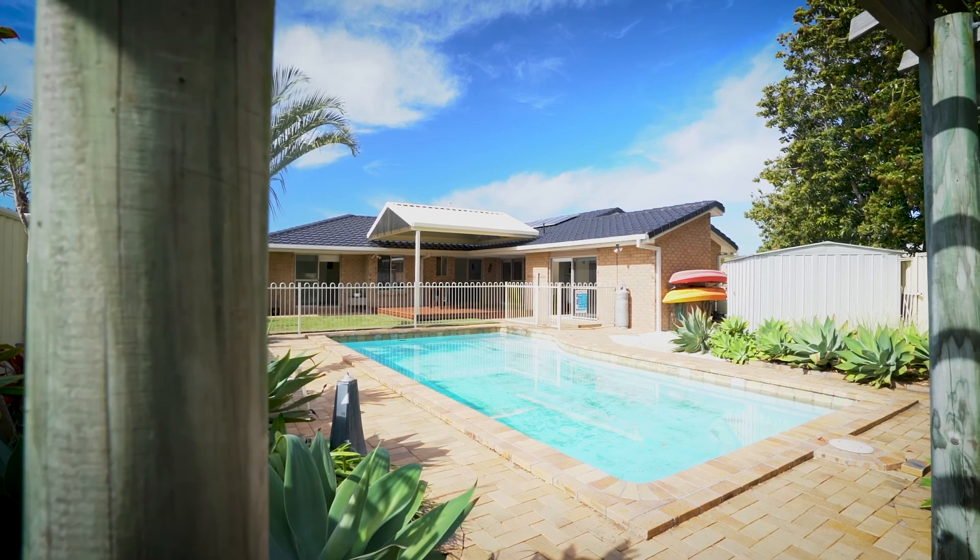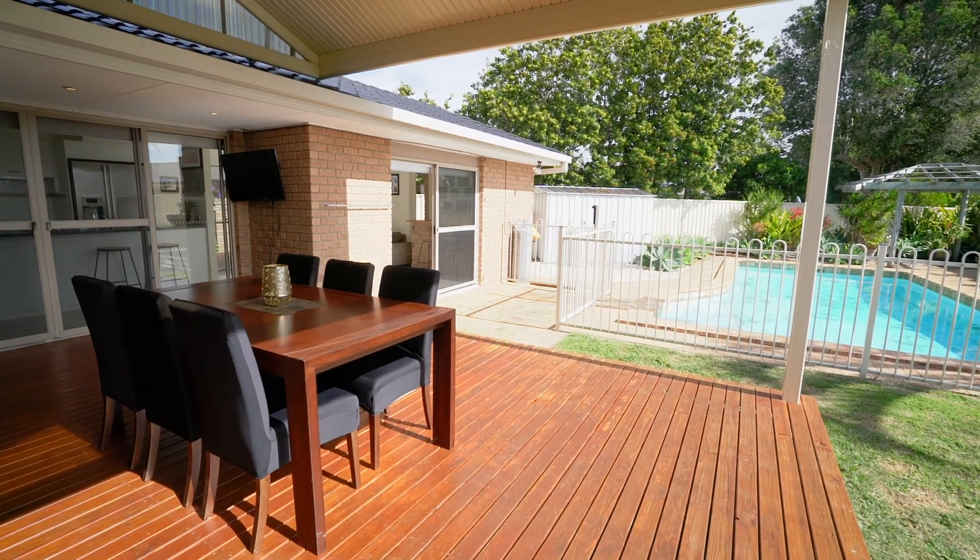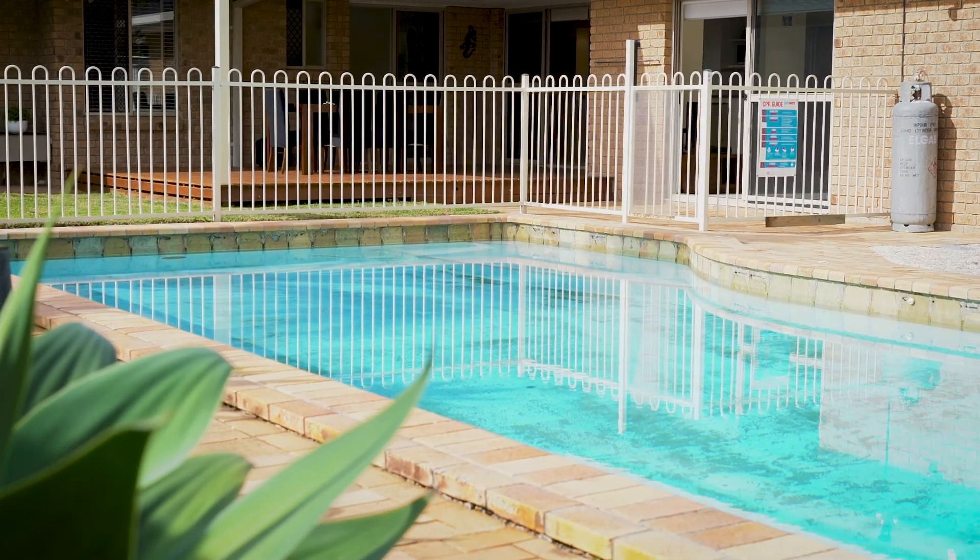What I love most about this home is the sun-drenched north-facing rear yard with undercover alfresco deck overlooking the pet-friendly yard and large in-ground pool.